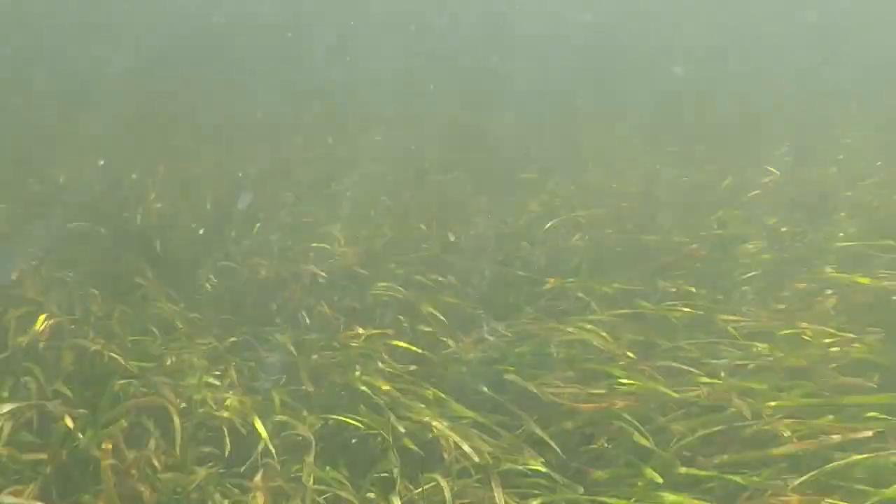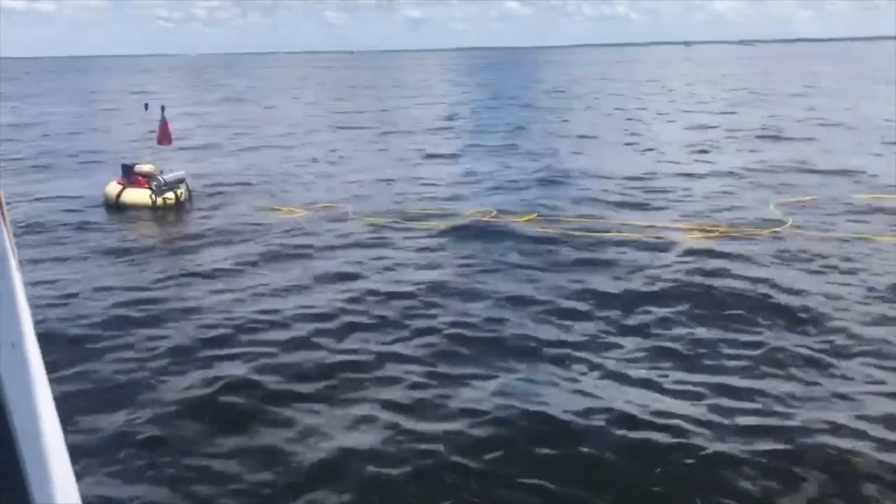Widely recognized as a sportsman's paradise, Steenhatchee offers some of the best fishing, stone crabbing, and scalloping anywhere in the state of Florida.